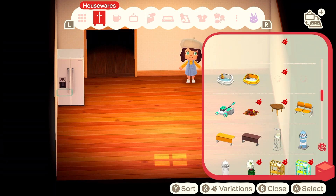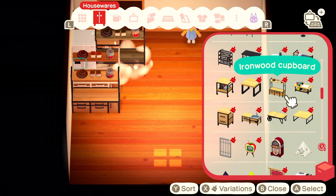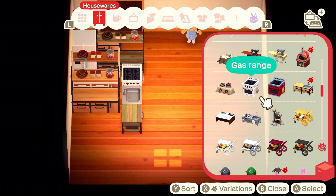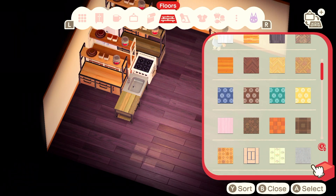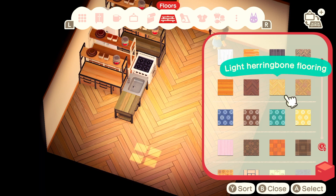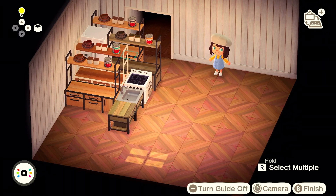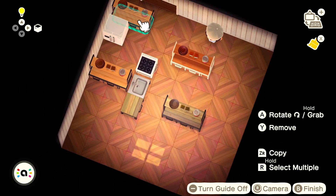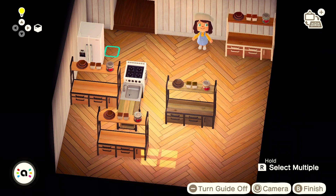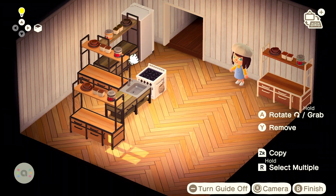I tried to find furniture items that were as close of a match to my apartment in real life, but of course the items in the Animal Crossing game are a little bit limited so I just did the best I could on some parts. Next I tried to find a flooring that looked most similar to the one in my apartment — it's really light wood planks — and I couldn't find one that exactly matched so I just went with one that was the most similar. Now I am rearranging my kitchen furniture in the same format.